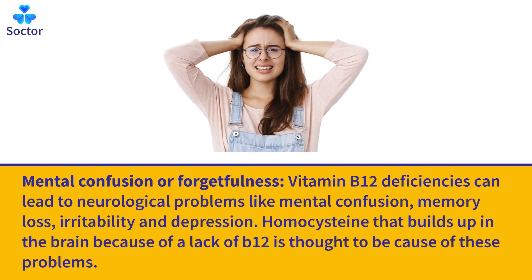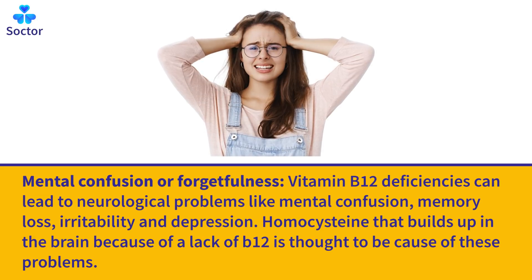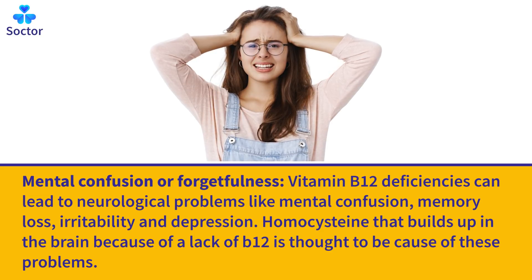Mental Confusion or Forgetfulness: Vitamin B12 deficiencies can lead to neurological problems like mental confusion, memory loss, irritability, and depression. Homocysteine that builds up in the brain because of a lack of B12 is thought to be the cause of these problems.